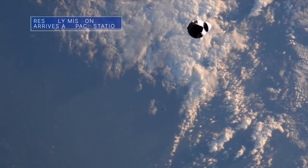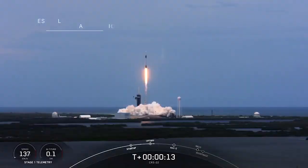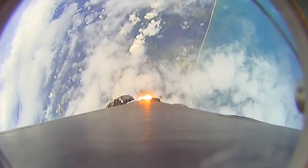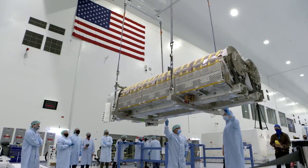A SpaceX Dragon cargo spacecraft arrived at the International Space Station on June 5, two days after launching from our Kennedy Space Center. The Dragon delivered more than 7,300 pounds of cargo, including the new ISS rollout solar arrays for the station.